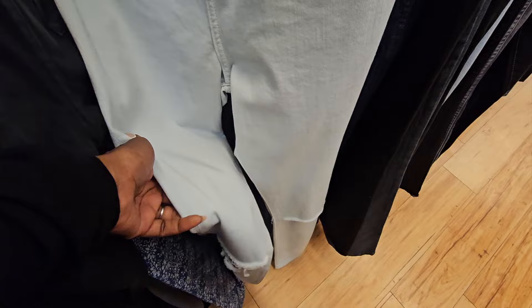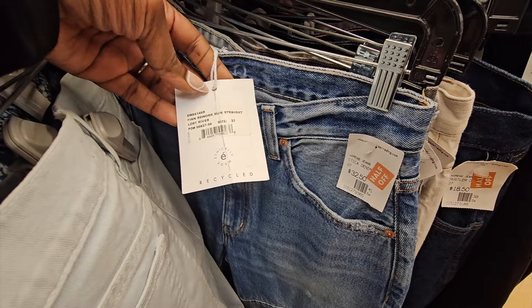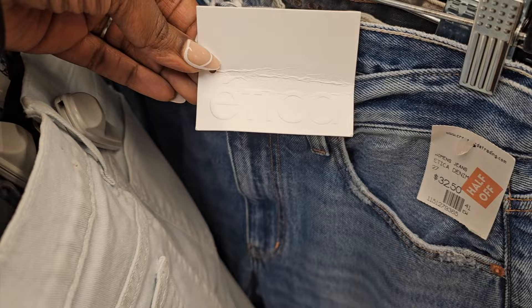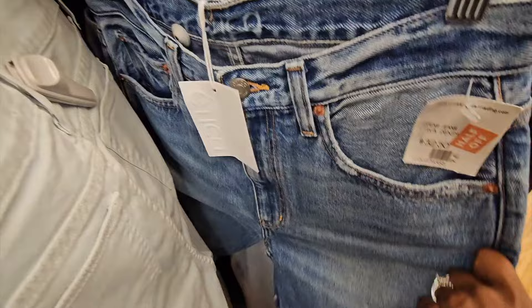Rebecca Minkoff skinny jeans marked at $14 - I picked those up. I don't have a lot of experience selling Rebecca Minkoff jeans, but a lot of experience selling her dresses. These new-with-tags Etika jeans, E-T-I-C-A - so many new-to-me brands. These were marked at half off and sold comps looked great, so I went back and got those.